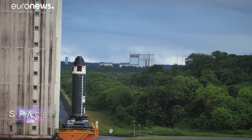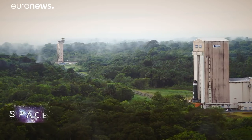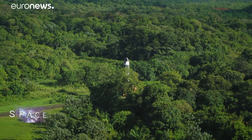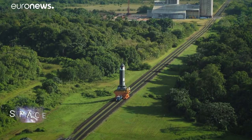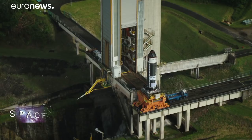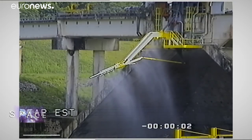Avio has just used that carbon fibre winding process to create the P120C, the largest rocket engine of its kind ever made. The P120C is important as it will be the first stage of a new, more powerful version of Vega called Vega C. This first one made just passed a static fire test at Europe's spaceport in French Guiana.